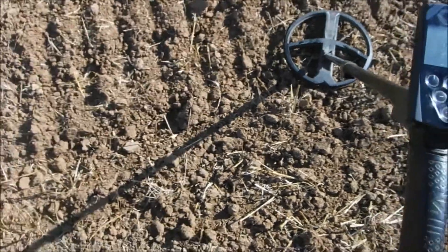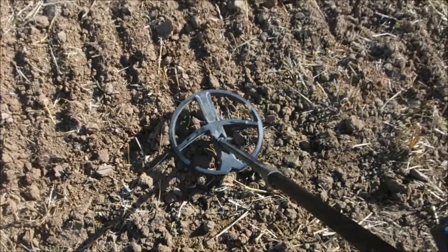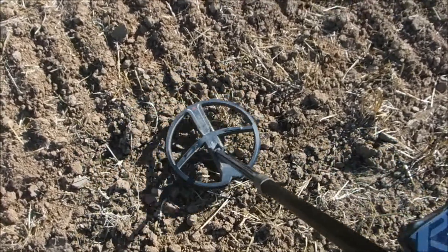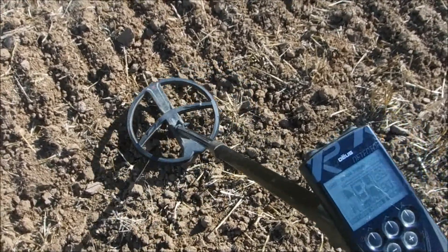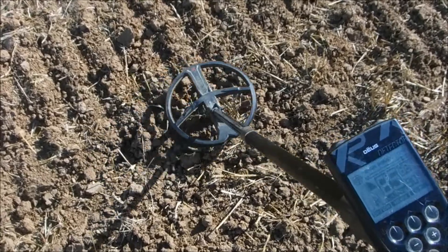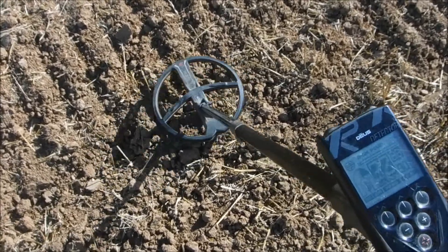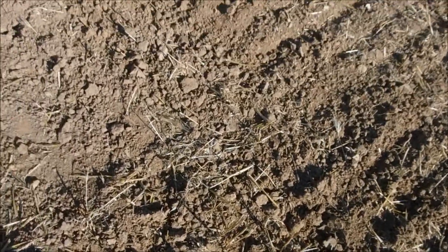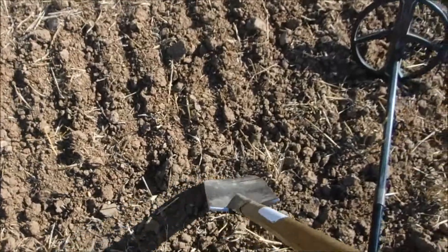So the first signal - this is 60-40. The readings are 94, 85, 84, 60, 72 - nothing good I suppose.